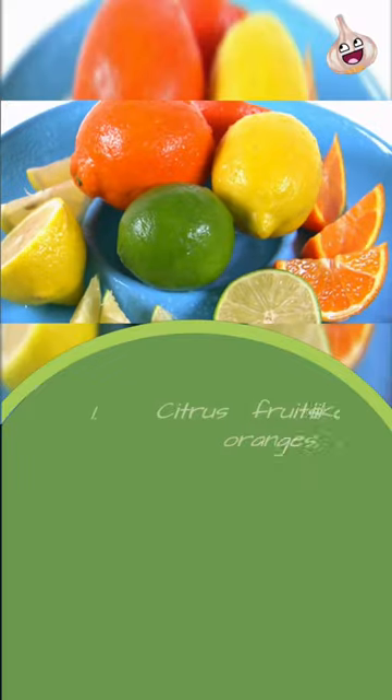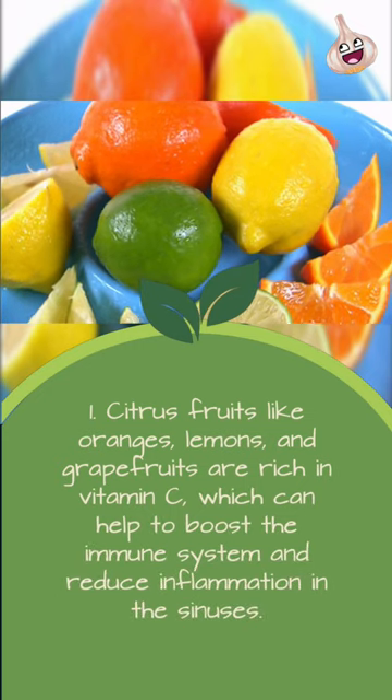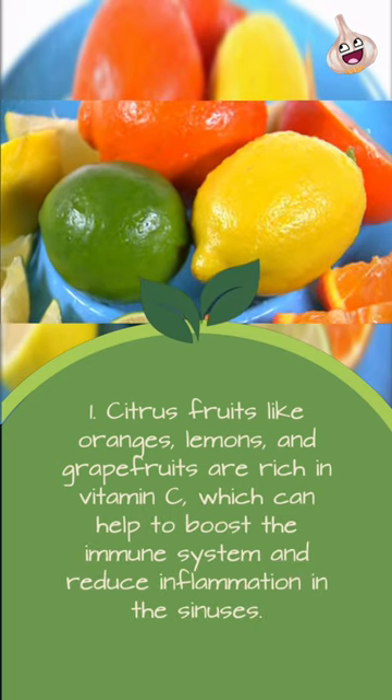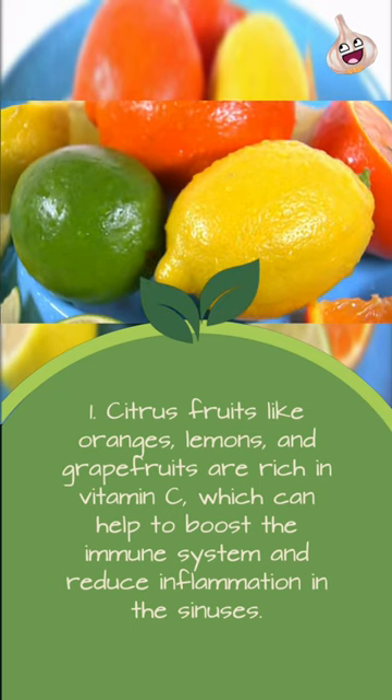Top 5 Foods to Help Your Sinuses. 1. Citrus fruits like oranges, lemons, and grapefruits are rich in vitamin C, which can help to boost the immune system and reduce inflammation in the sinuses.